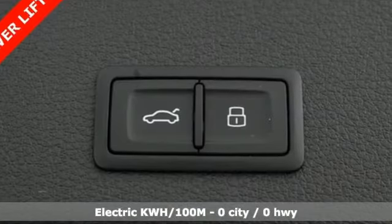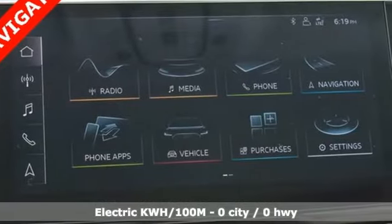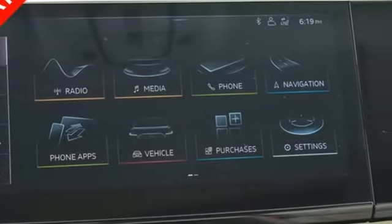Electric only powertrain, automatic with driver control suspension management, streaming audio, power heated mirrors, cabin preconditioning.